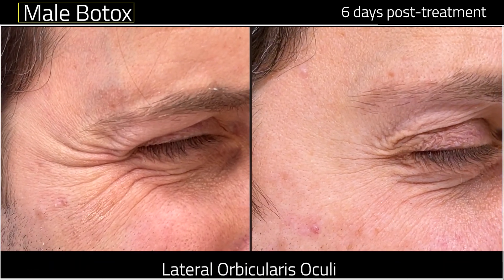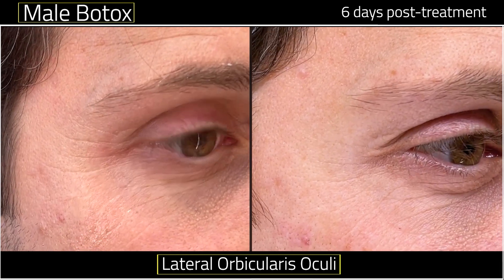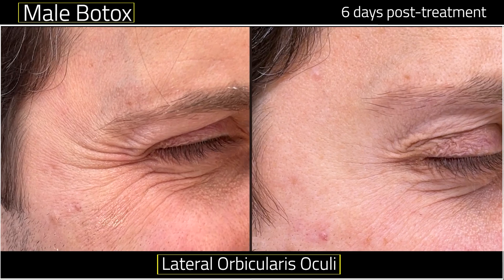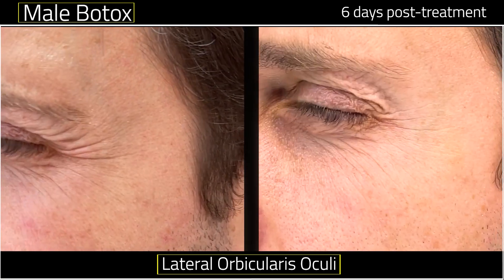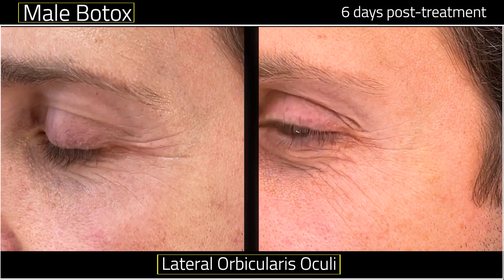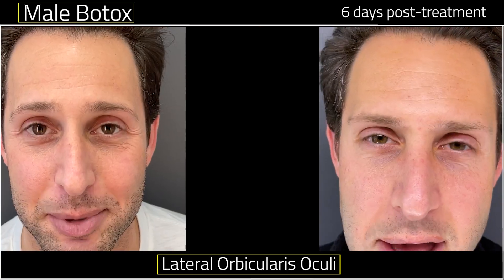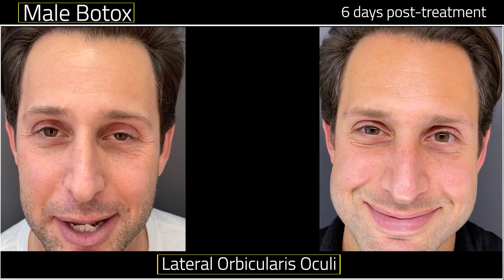On one side we used the injection technique and on this side we used the fanning technique. The bruises are much better — not a single bruise. Results are confirmed.